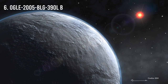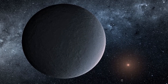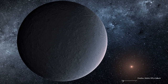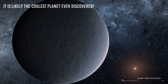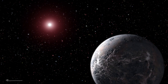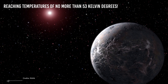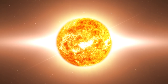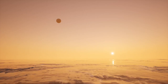Number 6: OGLE-2005-BLG-390Lb. This planet's name is very hard to spell, but this is not the most interesting thing about it — it is likely the coldest planet ever discovered. It orbits around a very cool star, a red dwarf, reaching temperatures of no more than 53 Kelvin. The received radiation accounts for only a thousandth of the heat that the Sun would send it. It could be an icy planet, a frozen analog of the ocean planets.